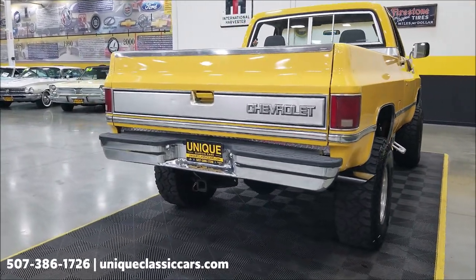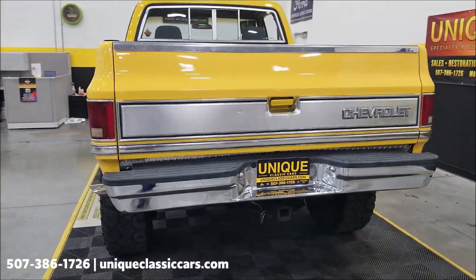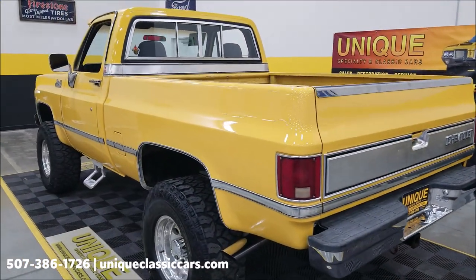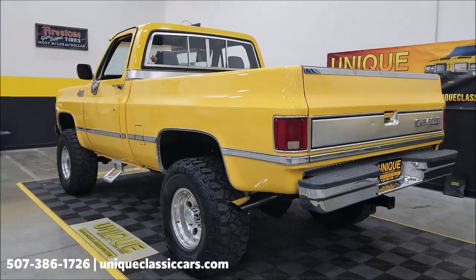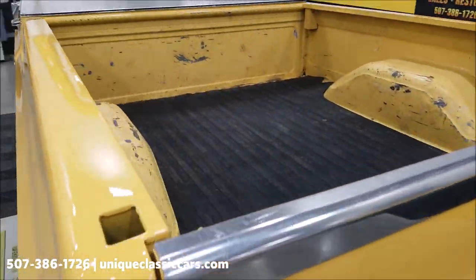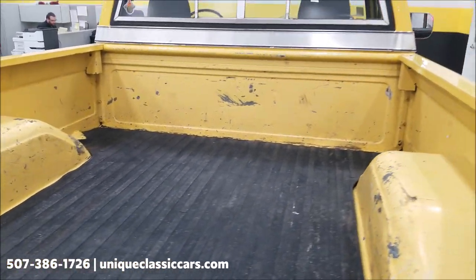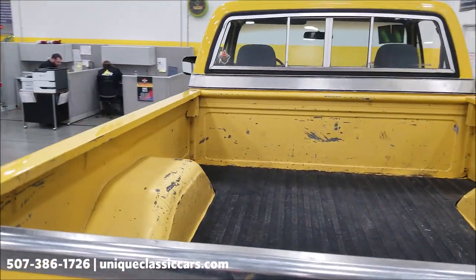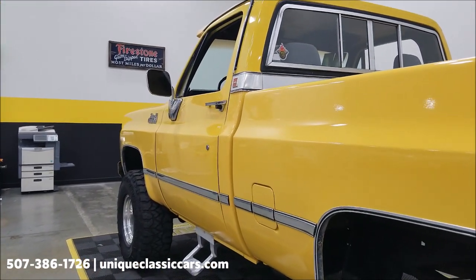It also has three-quarter ton axles on it. As far as the interior, it does have new carpet and new window regulators. Once again, still pictures are available at uniqueclassiccars.com — click the link down below. As far as the bed, there is a rubber bed mat in it; otherwise that appears to be the original colonial yellow paint that it would have come with back in 1977.